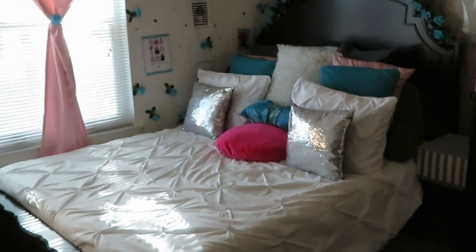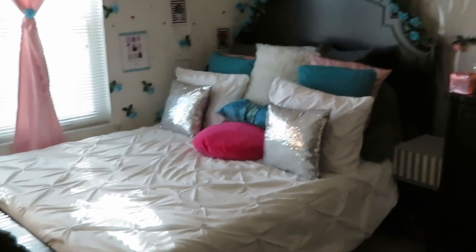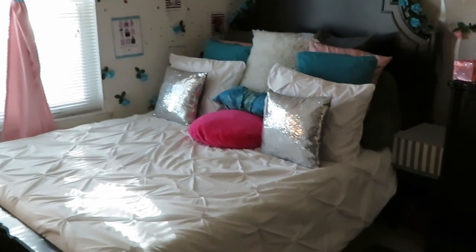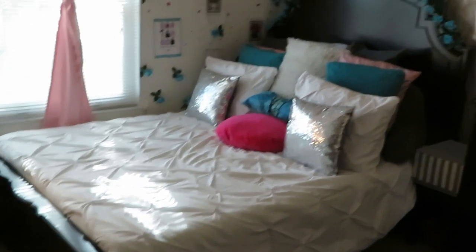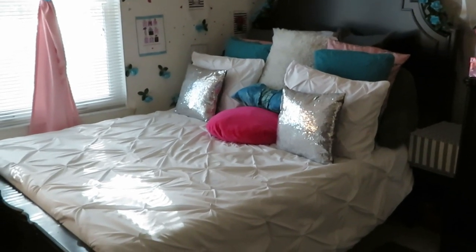Hey guys, it is Zareka Misha and I am coming to you guys today with a room tour. A couple people have been asking me to do a room tour so I'm going to go ahead and do it — just a little quick run through of my room. I don't mind sharing.